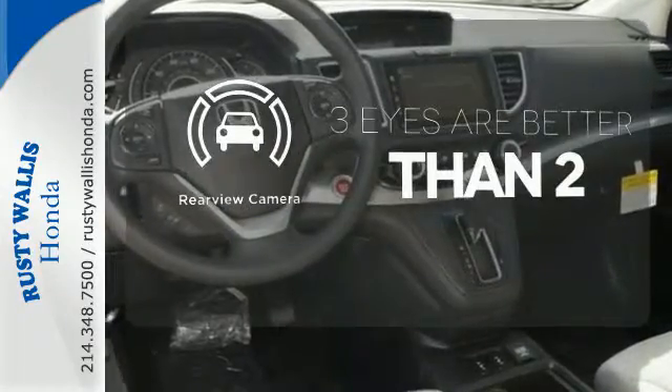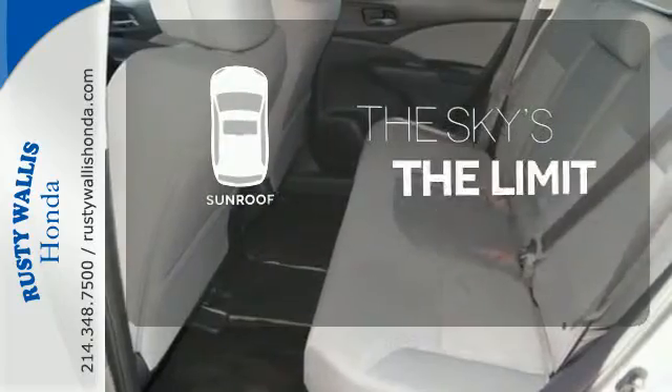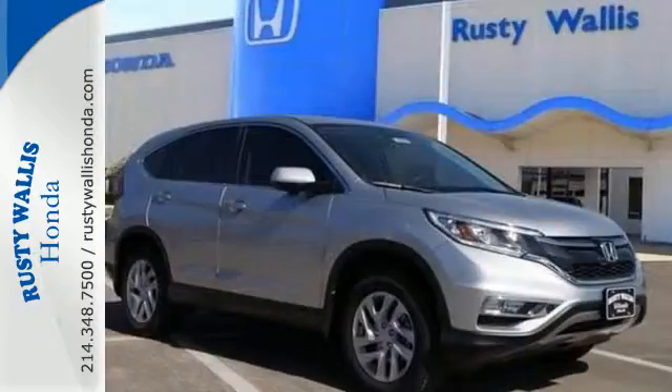The backup camera gives you a clear picture of what is behind you. Get your daily vitamin D by opening up the sunroof. This CR-V packs a punch and can pack it in.